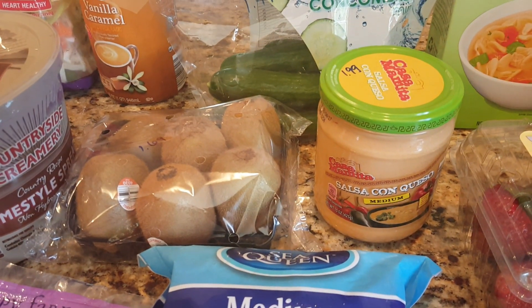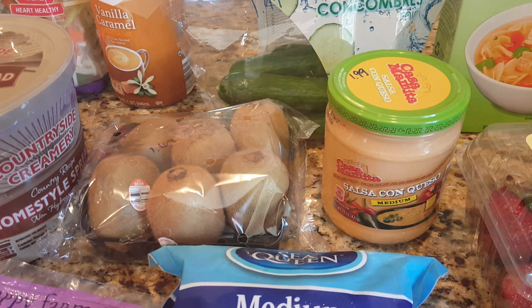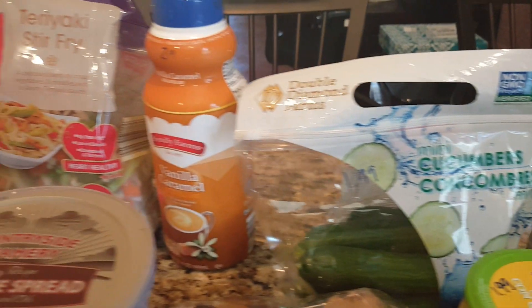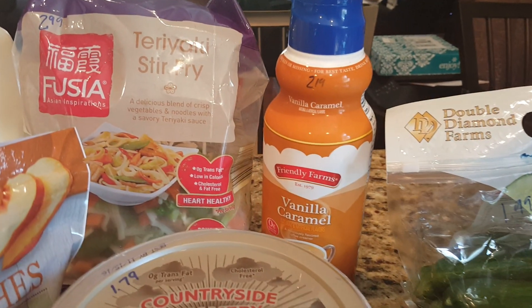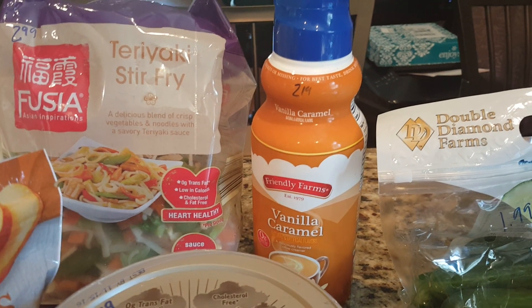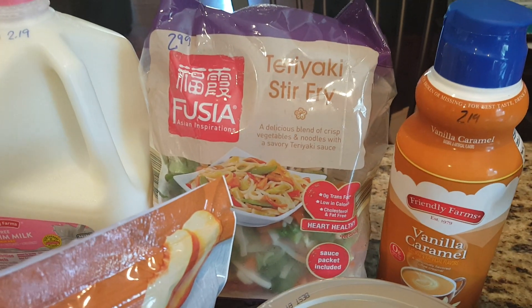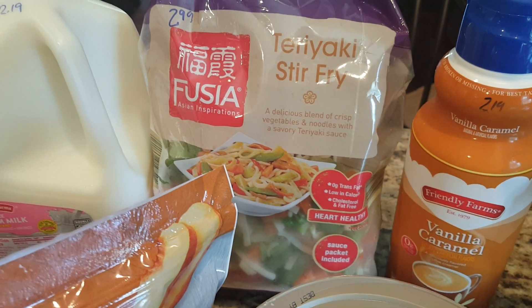The jar of queso is $1.99 — it doesn't last long, but it's really good. $1.69 for six kiwis. Cucumber package was $1.99. The vanilla caramel coffee creamer is $2.19 and I've really been enjoying that. Teriyaki stir fry with sauce and vegetables was $2.99 — we've never had that before, but I thought we might give it a try with the shrimp.